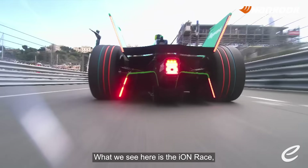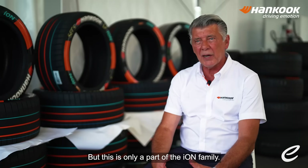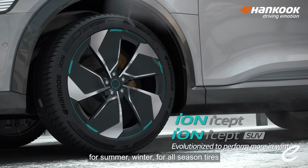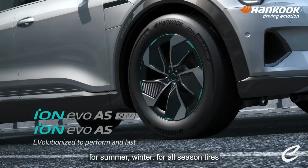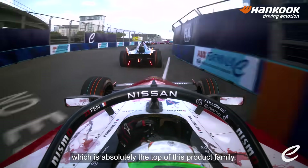What we see here is the Iron Race, which is developed only for racing purposes. But this is only a part of the Iron family. We have a full line-up with Iron products for summer, winter, and all-season tires. And the masterpiece — we have the Iron Race, which is absolutely the top of this product family.